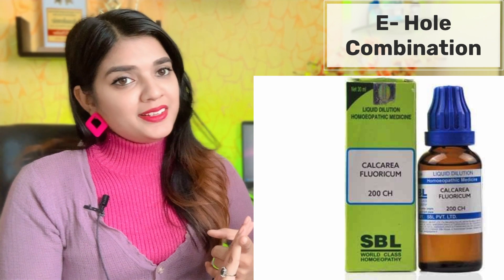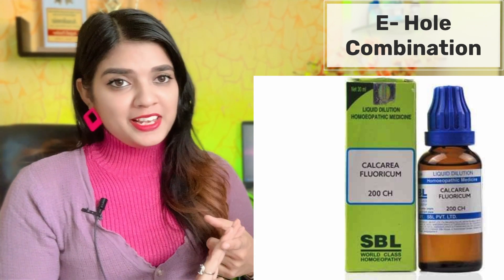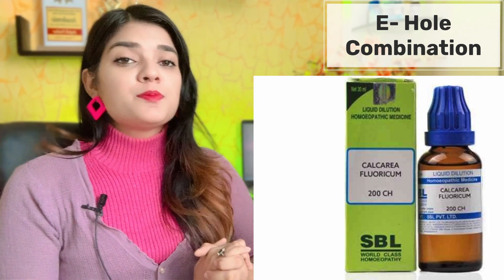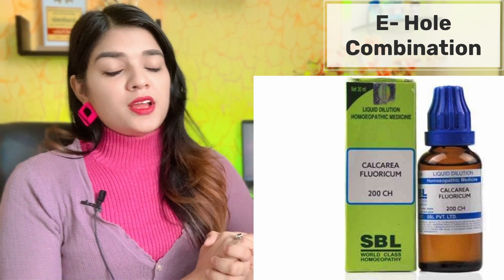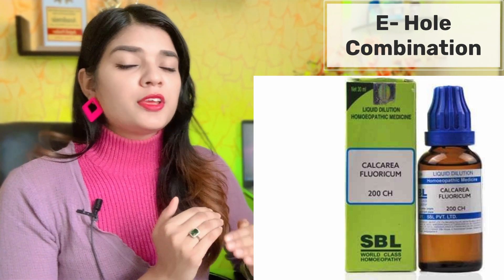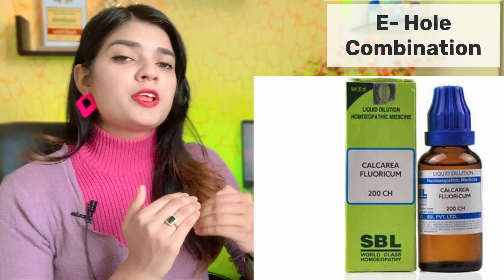The third medicine to add is Calcarea Fluor 200. This medicine is especially indicated for calcium deposition. If you have an ear drum with extra calcium deposition, Calcarea Fluor 200 is indicated.